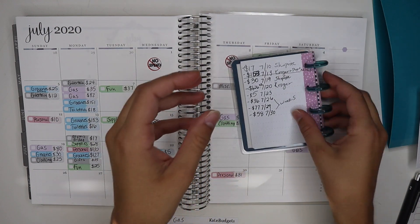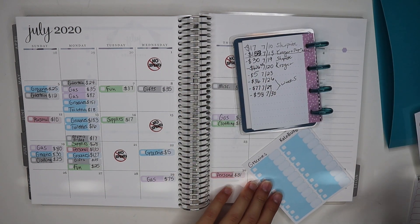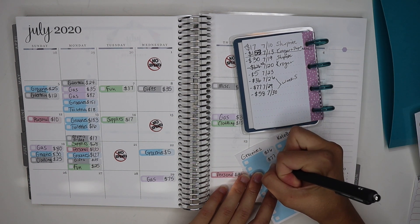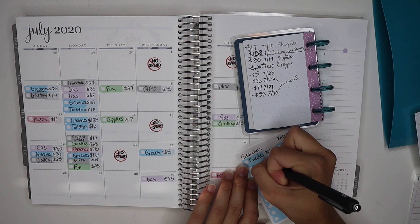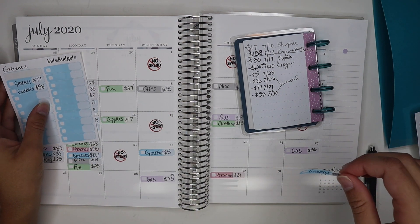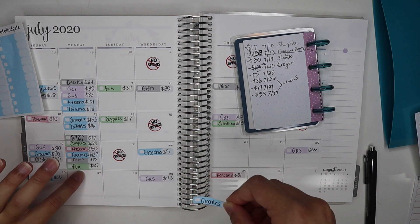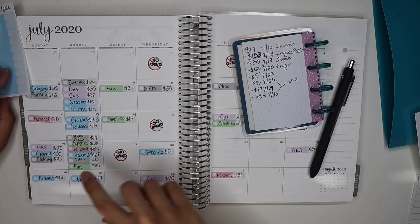For groceries we had three different charges — kind of excessive, but we had to go to three different stores. We had $36, $77, and $58. The $36 is on the 26th, $77 was on the 27th — it just went through my account a different day, but Monday is when we got them — and the $58 was on the 30th.